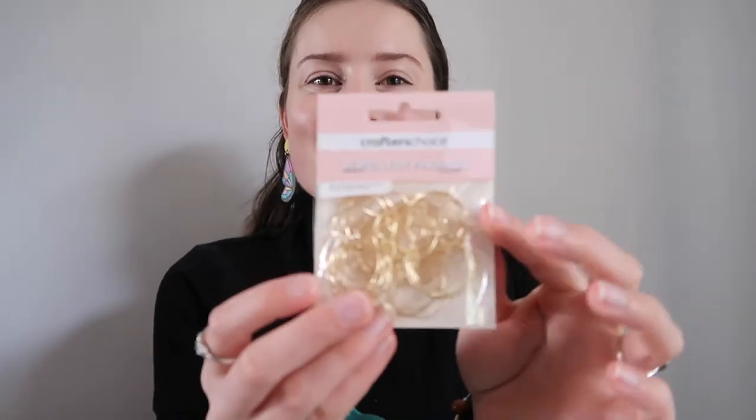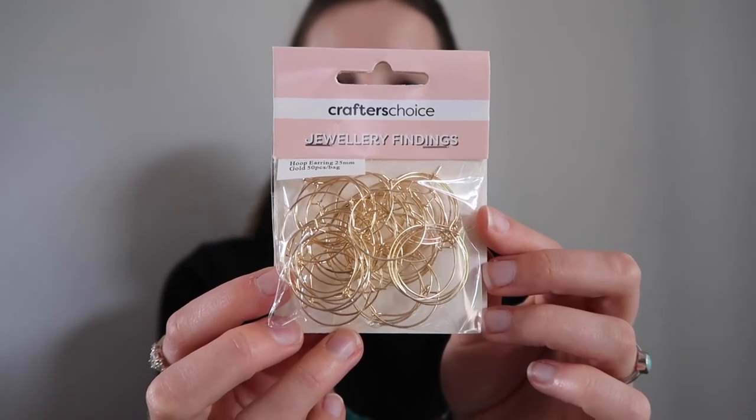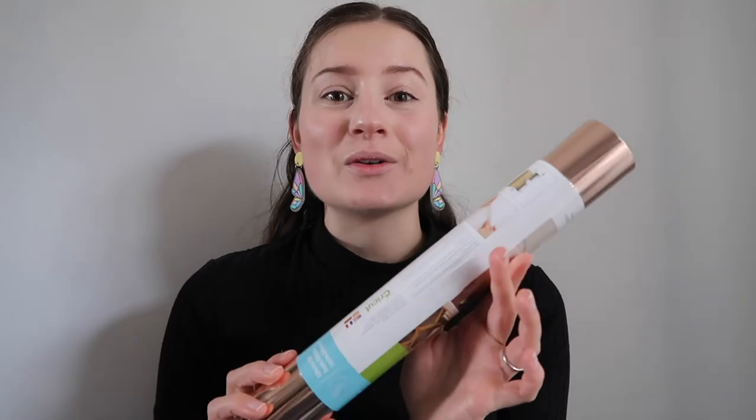I won't tell you exactly what I'm doing with those yet, but you can probably guess. I was also desperate for some more hoops to make my earrings, so I picked out some more of those. I needed to stock up on some more rose gold foil for my Cricut, so I grabbed that too. A lot of this stuff happened to be on sale, which was very exciting. I just love the feeling when you get to the counter and it costs less than you thought it was going to.